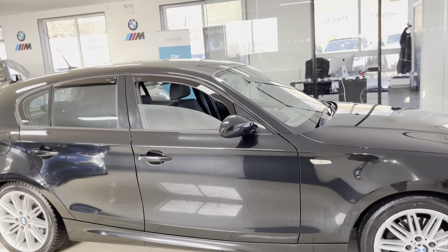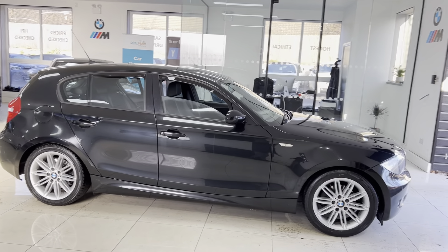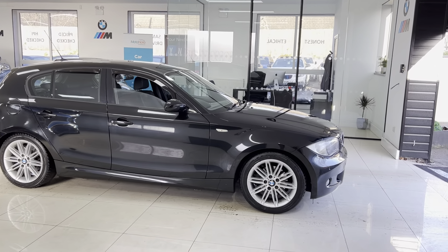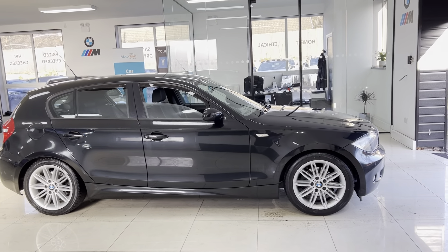Welcome everyone to the walk-around video for your next car, the 2009 BMW 118d M Sport five-door hatch. The car has just arrived as a part exchange, so it's a well looked-after example. The five-door one series in M Sport trim comes with some nice options and features, and as with all of our cars it is in stock and ready to be driven away.